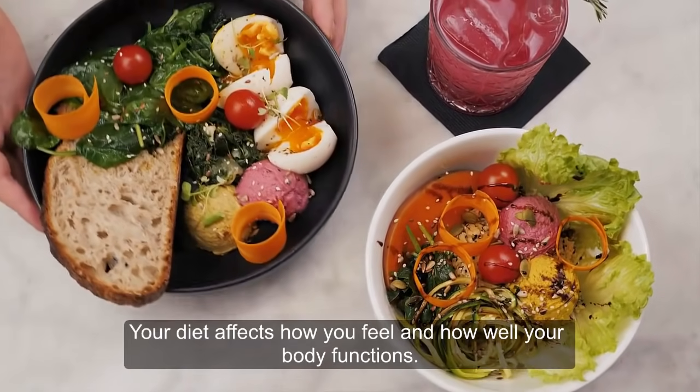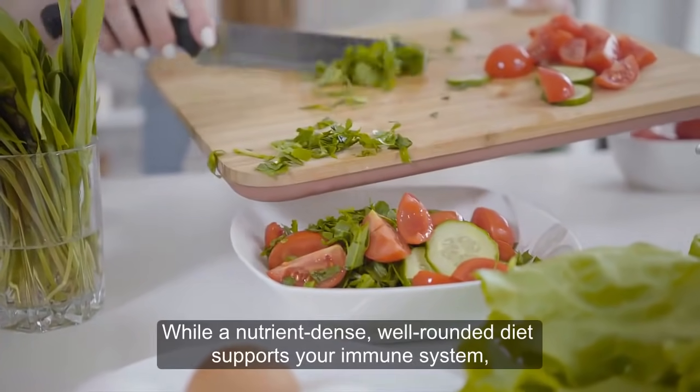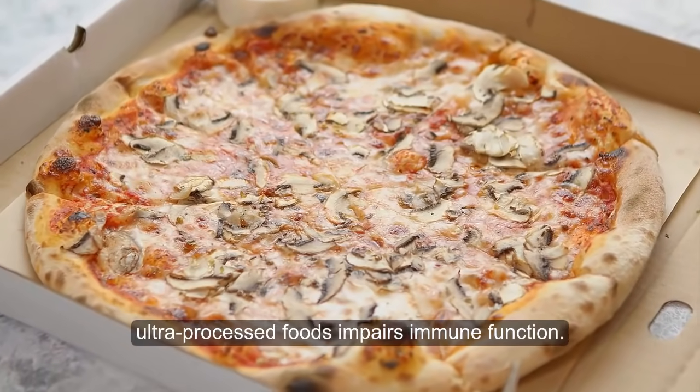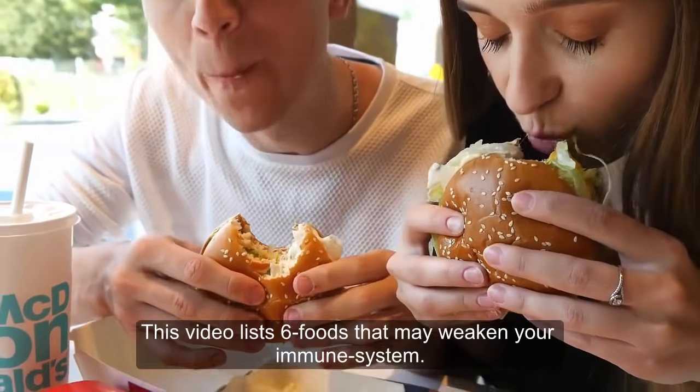Your diet affects how you feel and how well your body functions. While a nutrient-dense, well-rounded diet supports your immune system, a diet that's low in nutrients and high in ultra-processed foods impairs immune function. This video lists 6 foods that may weaken your immune system.